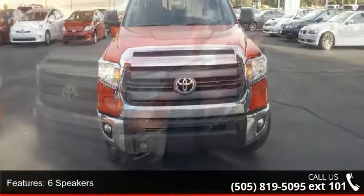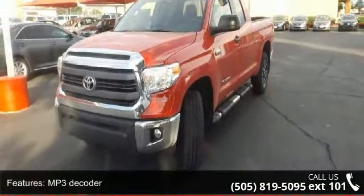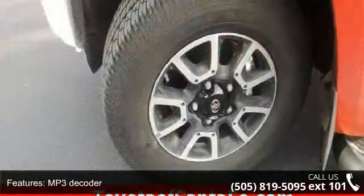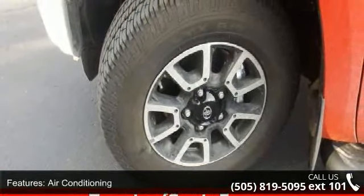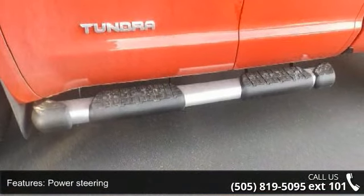Some of the top features included with this vehicle are six speakers, MP3 decoder, air conditioning, power steering, power windows, remote keyless entry, speed sensing steering, traction control, four-wheel disc brakes and ABS brakes.